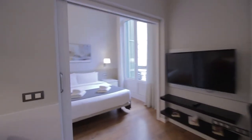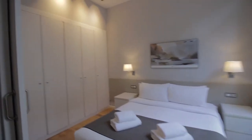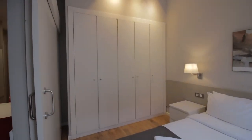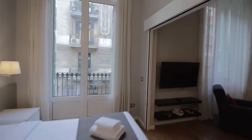Then there's a bedroom over here with a nice double bed, two night tables and lamps. There's plenty of space with a big wardrobe and it also has a nice balcony. And there's another bedroom over here.